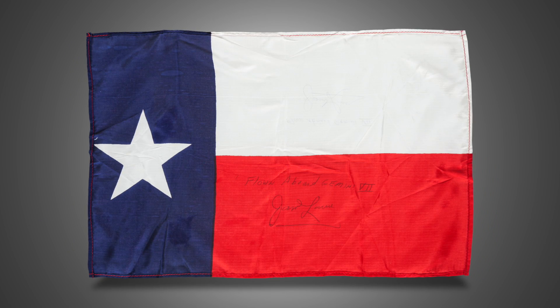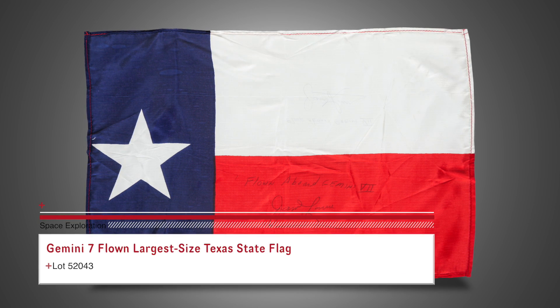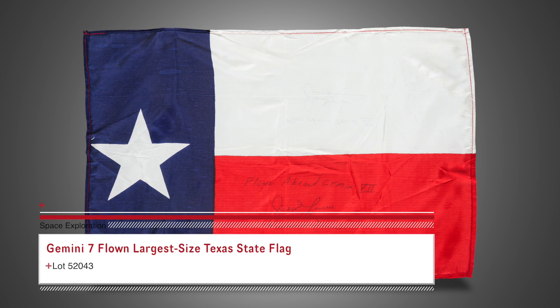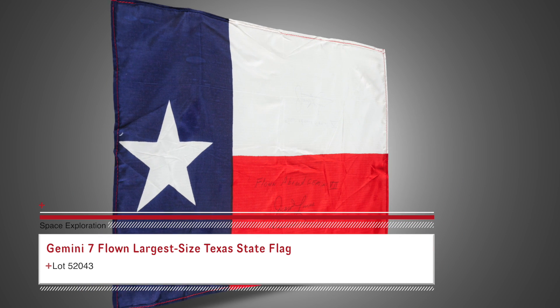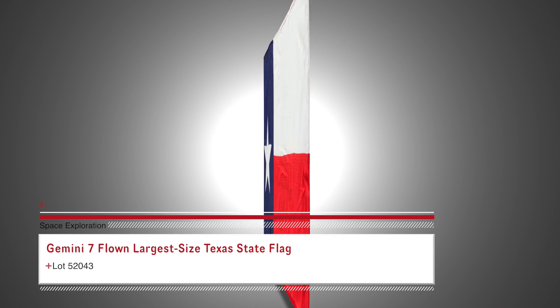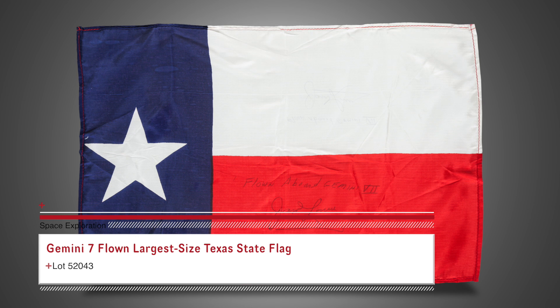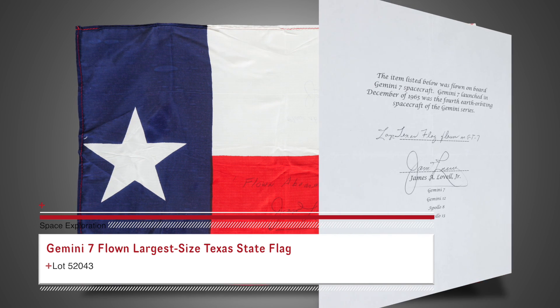This 17 by 12 inch Texas flag that flew on Gemini 7 in 1965 may just prove that everything is bigger in Texas. It is from the collection of Jim Lovell and he has signed and certified on both sides that it flew on Gemini 7. This was at the time the longest manned spaceflight ever at nearly two weeks in Earth orbit. Flags this large are rare and perfect for display.